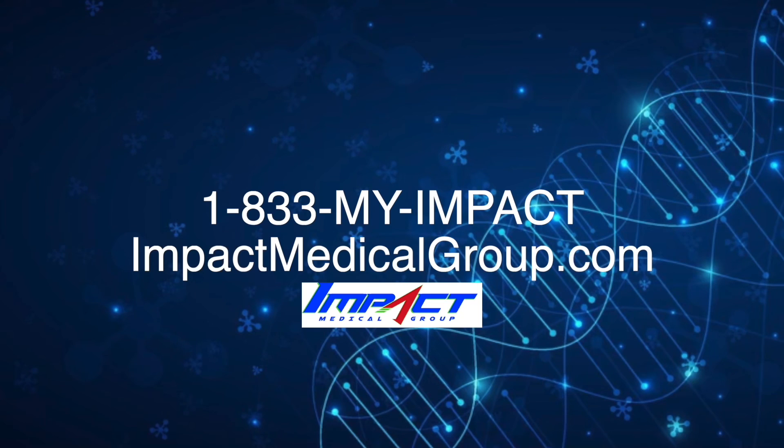Knowing exactly what peptides are right for you can be confusing. Our team of experts here at Impact Medical Group are here to help design the right plan and help you optimize. Please give us a call today at 1-833-MY-IMPACT or visit us at impactmedicalgroup.com.